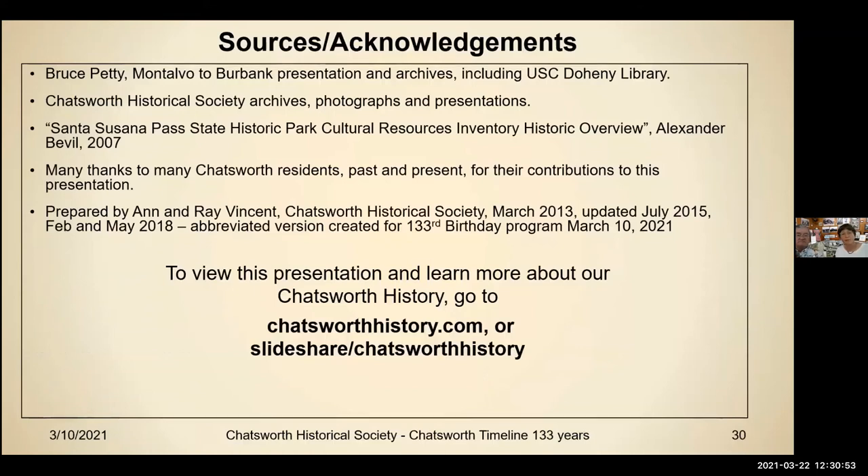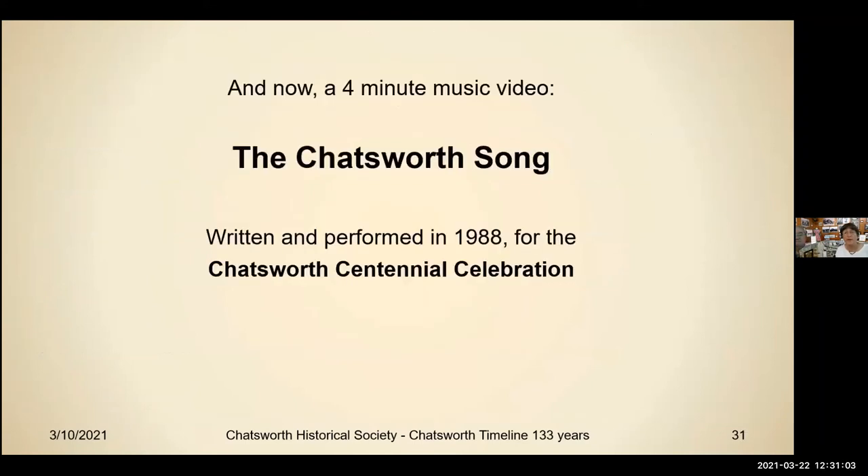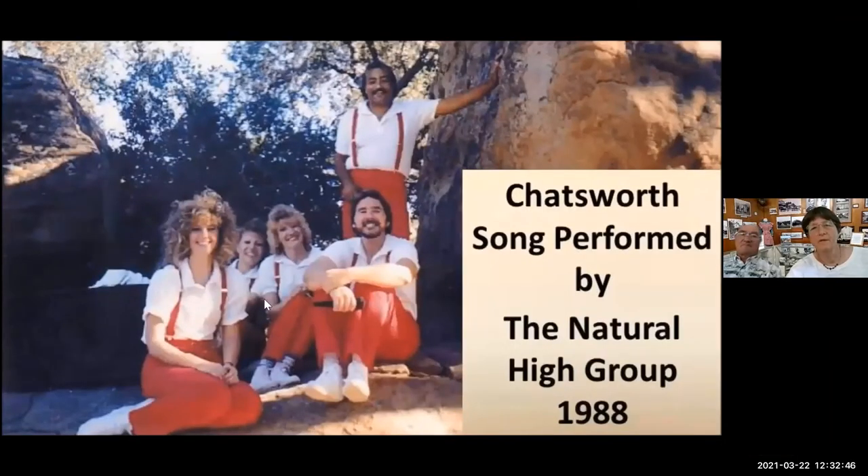You can find our programs on chatsworthhistory.com and SlideShare. We have something special to show you — it's the Chatsworth song, written and performed in 1988 for the Chatsworth Centennial celebration.